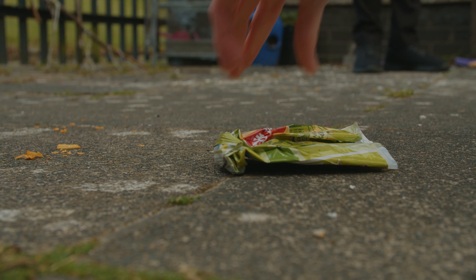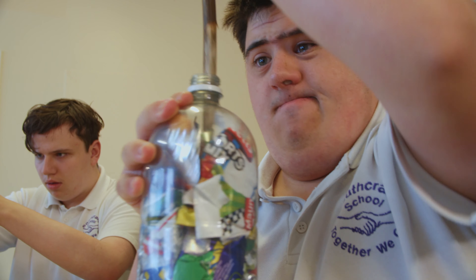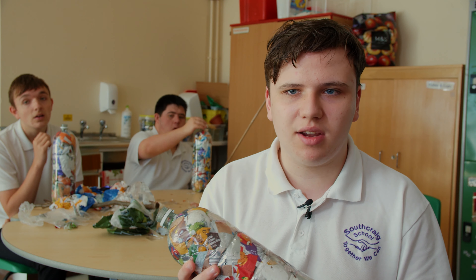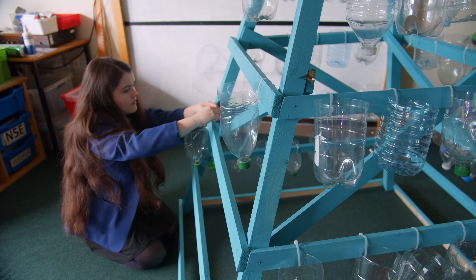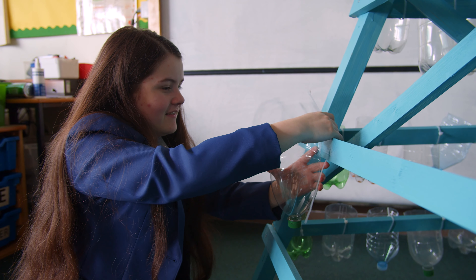Here at South Craig we have been making eco bricks. An eco brick is a plastic bottle filled with wrappers — things that can't be recycled. We've also cut our bottles in half and attached them to wooden structures like the one behind me to make planters, and there has been an idea to award house points to the house who can grow the most plant pots and try to encourage people to help the environment.